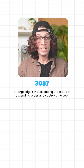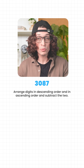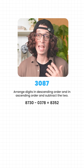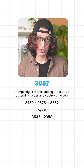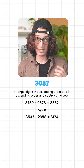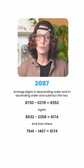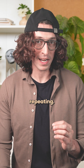We do this again — arrange digits in descending and ascending order and subtract. 8730 minus 0378 equals 8352. And again: 8532 minus 2358 equals 6174. From there, 7641 minus 1467 equals 6174 again. The pattern locks in and keeps repeating.